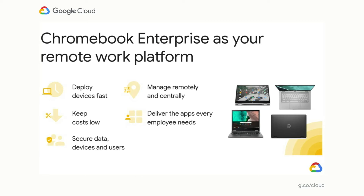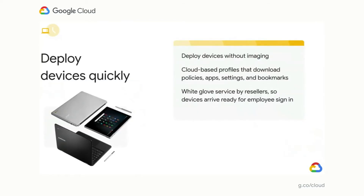It starts with being able to deploy quickly and manage remotely from a cloud-based management console, delivering apps end users need in the most secure way possible. Getting endpoints to your remote users has never been more critical. With Chromebooks, gone are the days of imaging a device. Businesses can deploy Chromebooks quickly with cloud-based profiles that download user policies, apps, settings, and bookmarks within just minutes. Coupled with one of our premier resellers' zero-touch deployment services, devices can arrive already enrolled and set up, so an employee can sign in without any IT configuration.